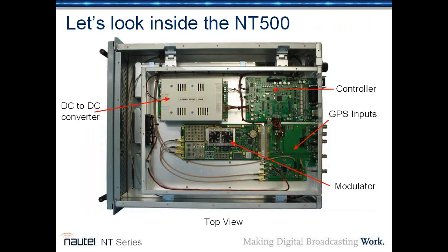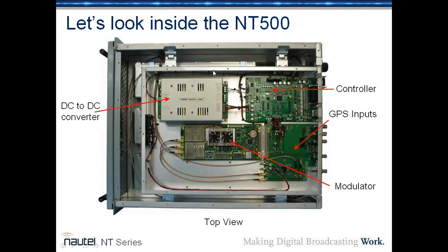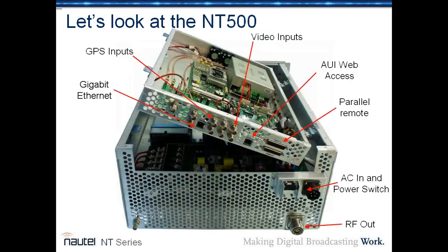Looking inside the 500-watt version of the transmitter, you see the same controller, same modulator, same GPS interface card, and same DC-to-DC converter. In this unit, you have three lineage power supplies underneath a panel which raises up to give you access to those power supplies and the power supply distribution card. On the other side you see the LDMOS PAs, the combiner, the splitter, and the IPA. The lift-up panel makes it very easy to service and support the NT-500.